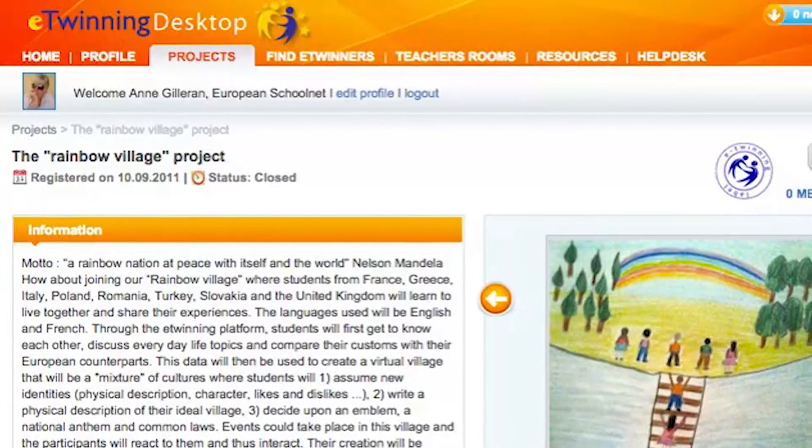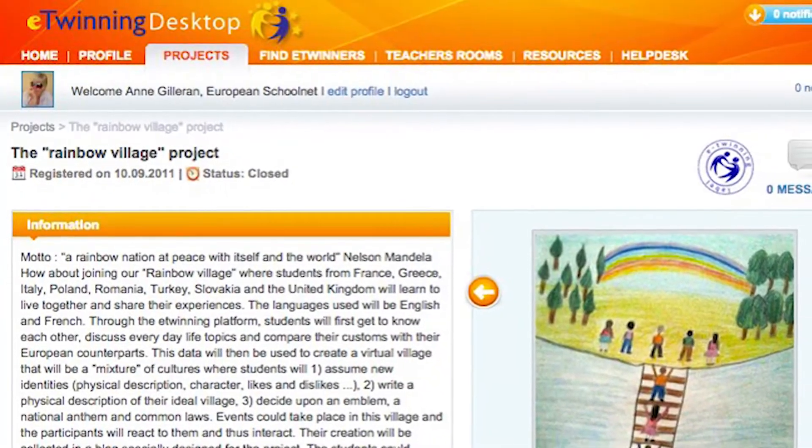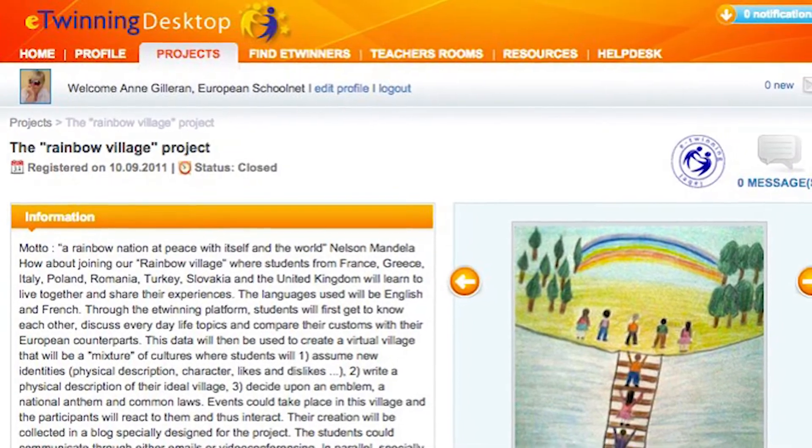In this project, the students had to imagine they were living in a post-Armageddon world where they had to rebuild life in their newly created Rainbow Village. The TwinSpace for this project highlights the myriad of tasks that the students carried out, from deciding the best situation for their village physically, drawing up the rules of their society, and holding real-time elections. They thought deeply on social and justice issues and reflected on the rights and responsibilities of what it is to be a citizen and a ruler.